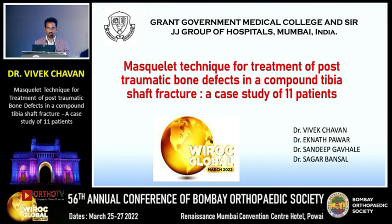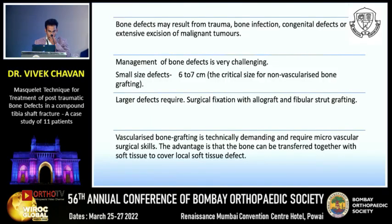Good evening everyone. I am Dr. Vivek Chavan from Grant Government Medical College and Surgery Group of Hospitals. I am presenting a paper on the Masquelet technique for treatment of post-traumatic bone defects in compound tibia shaft fractures — a case study of 11 patients.